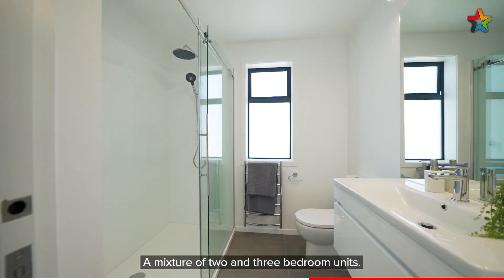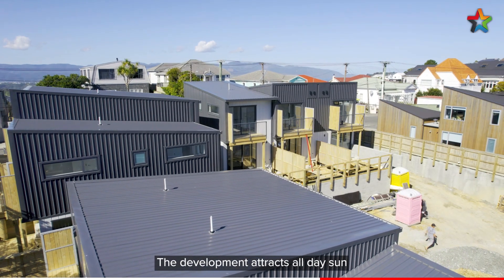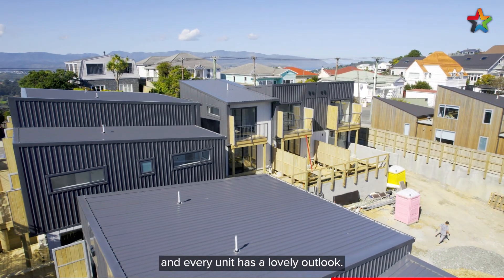A mixture of two and three bedroom units, the development attracts all day sun and every unit has a lovely outlook.